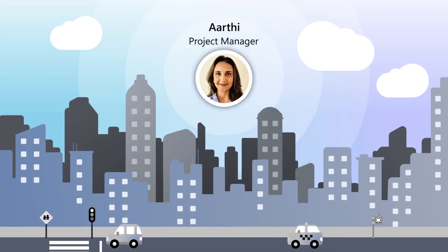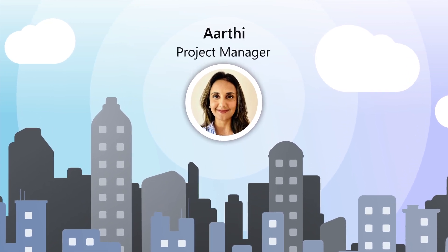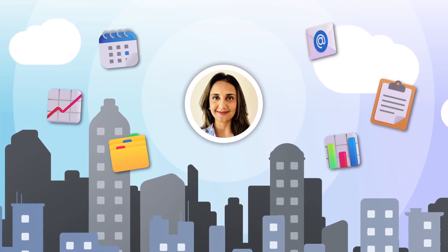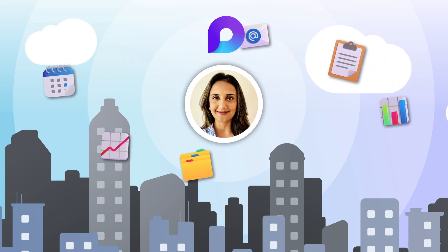Hi, I'm Arthi. I'm a project manager at a consulting firm that develops innovative data solutions for our clients. There's a lot to keep track of, and Microsoft Loop helps me and my team keep things running smoothly.